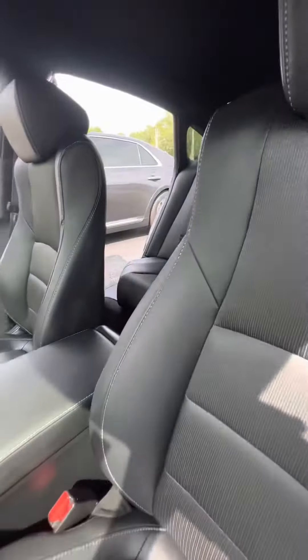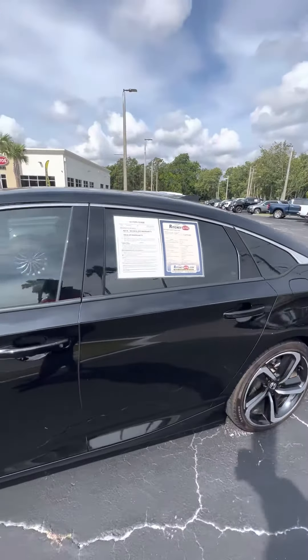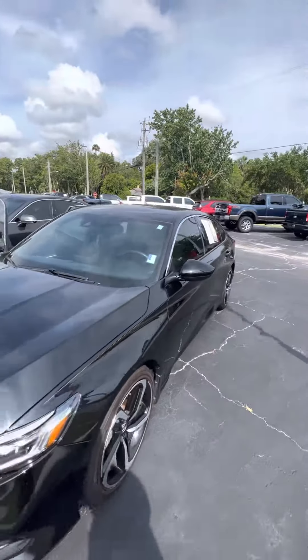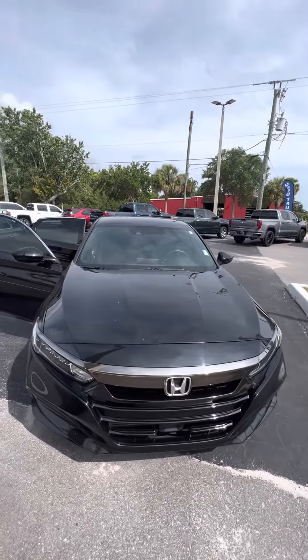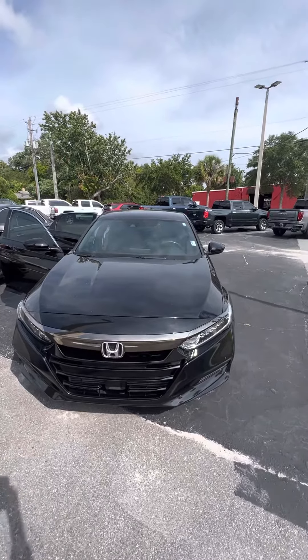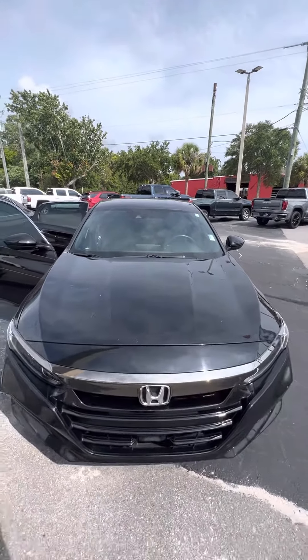Very clean vehicle. Again, this is a 2020 Honda Accord Sport looking for a new home. If you have any questions, please do not hesitate to give me a direct call at 386-236-5128, or come on down to 998 North Nova Road, Daytona Beach, Florida. Ask for Maurice — let's go on a test drive. It'll be my pleasure to make you a happy customer. Have a wonderful day.